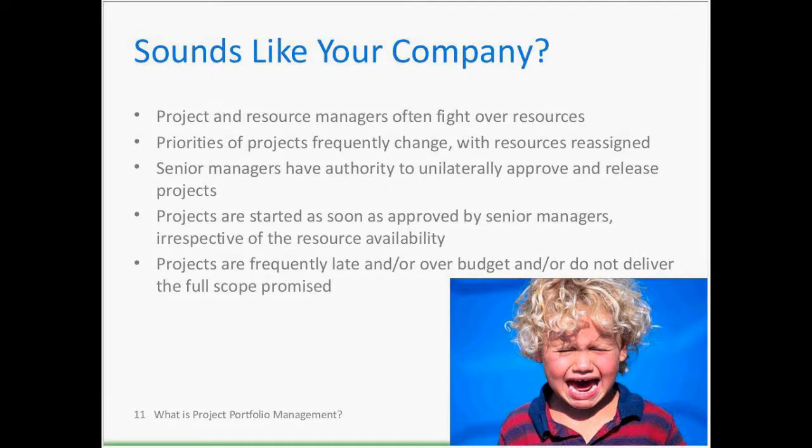Sign two: priorities of projects frequently change with resources reassigned. Imagine in January the CEO says project A is the most important initiative — do or die. By March, you discover project A is now priority number 57, and projects B, C, and D are now the most important with all resources thrown at those.